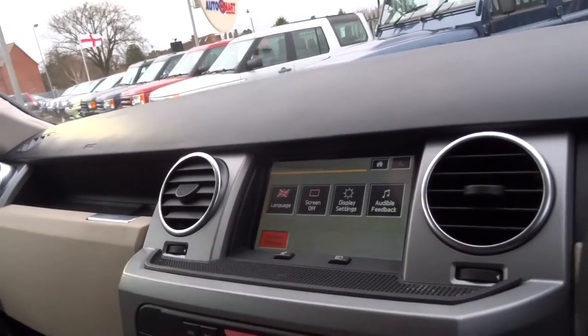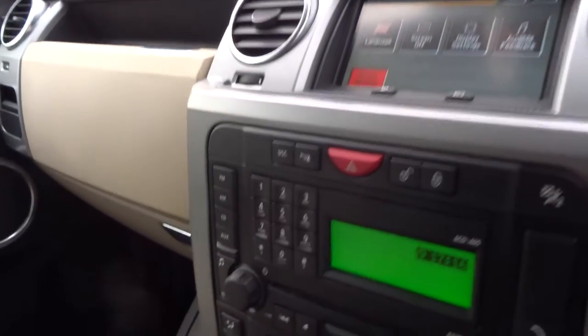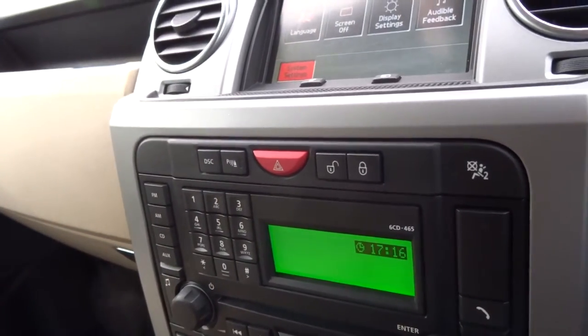At the top here you've got an LCD display. Coming down, you've got a CD player, FM/AM radio, and also an auxiliary input, so you can play music from your iPod.